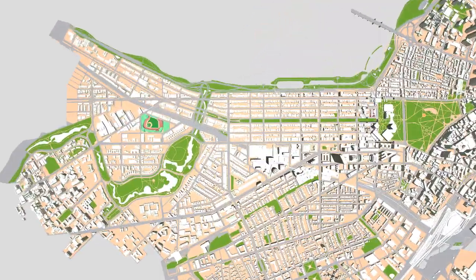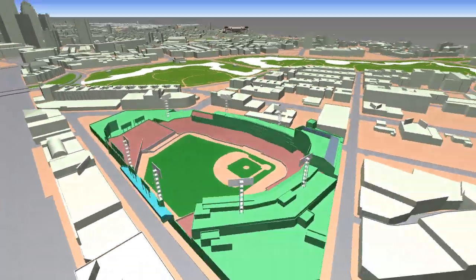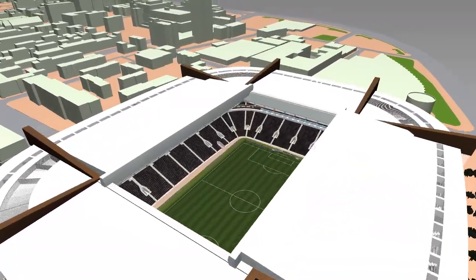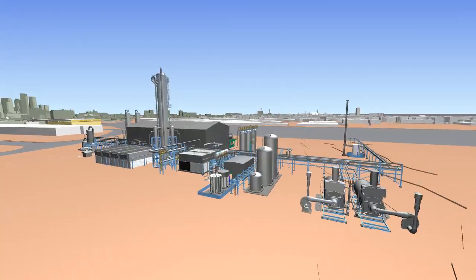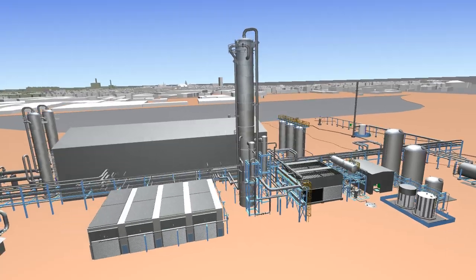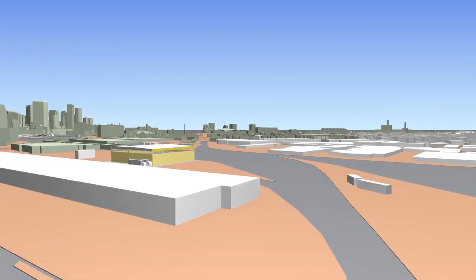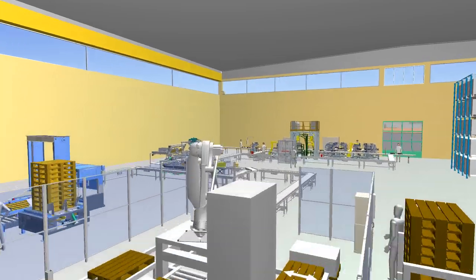Navisworks manages large datasets, whether large-scale city models or detailed facilities from numerous industries, including sporting stadiums and hospitality venues, power and process plant installations both on and offshore, and manufacturing for factory layout and simulation.